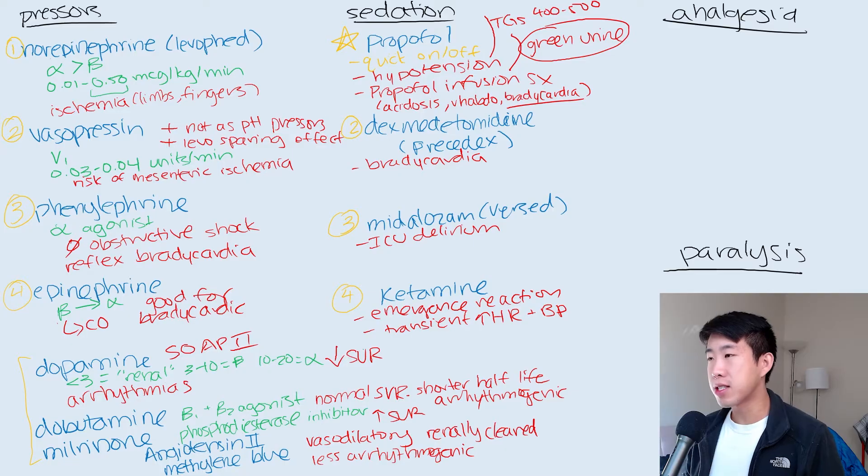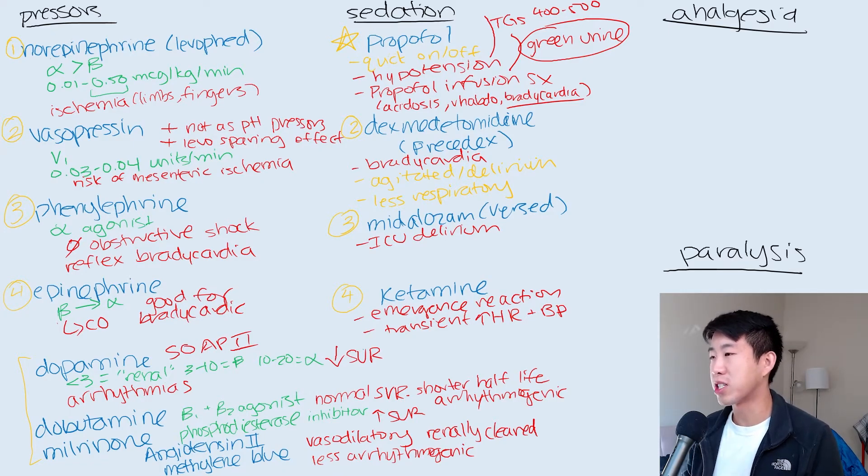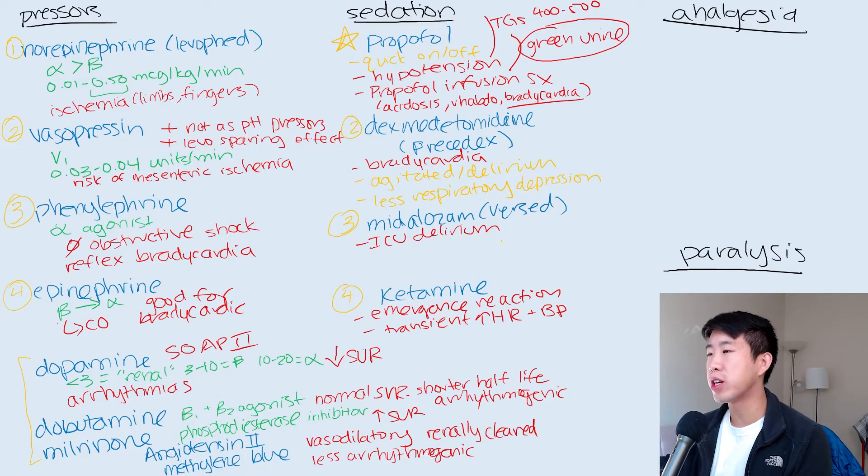Precedex has several advantages: it's good for agitated patients and really good for patients with ICU delirium. It also causes less respiratory depression compared to other agents, so we can even extubate people while they're on Precedex. Even when patients are off the ventilator and breathing on their own, you can still keep them on Precedex. The one downside is it's a little weaker than propofol in terms of achieving adequate sedation.